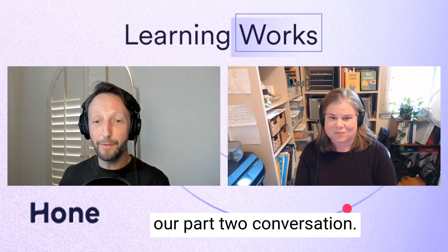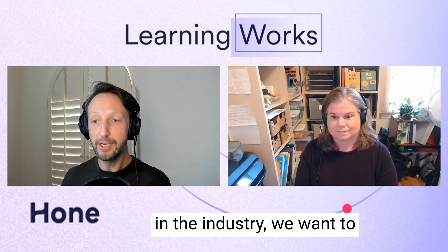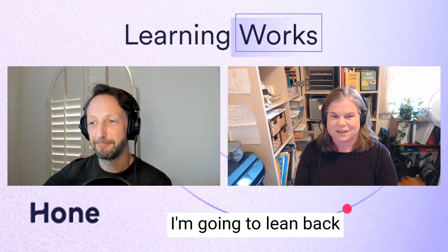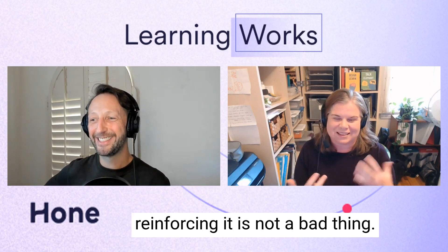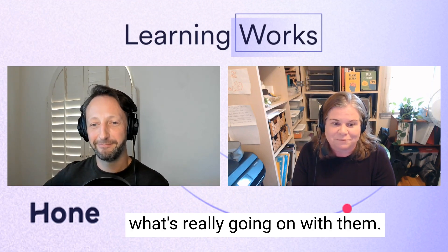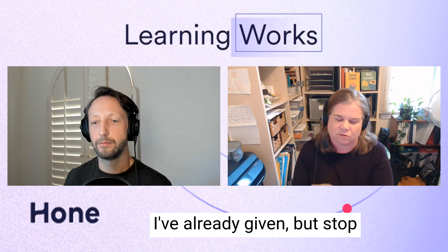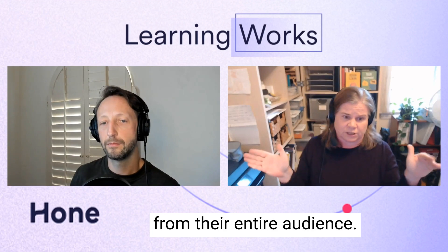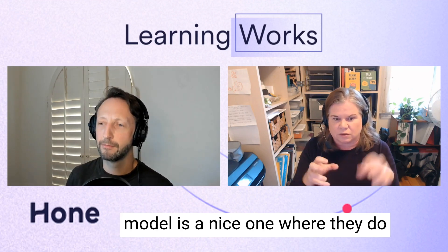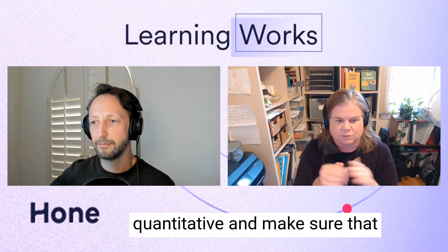We've come to the end of our part two conversation, so let's do a rapid fire round. For learning leaders out there, given current trends: what should they start doing that they're not doing already? They really need to be engaging more with their audiences — or encouraging their staff to engage more with their audiences — to find out what's really important and really going on with them. What should they stop doing? Stop insisting that the only legitimate form of evaluation is derived from their entire audience. Look at some smaller, cheaper ways to get feedback — follow-up interviews, Brinkerhoff's success case model, and make sure you're doing some qualitative alongside the quantitative.